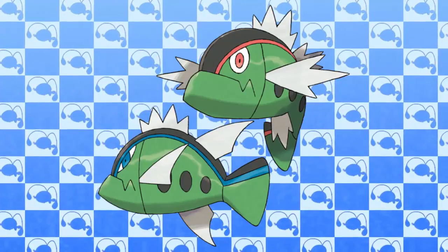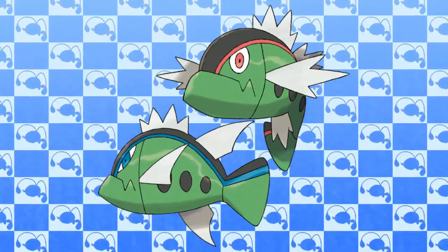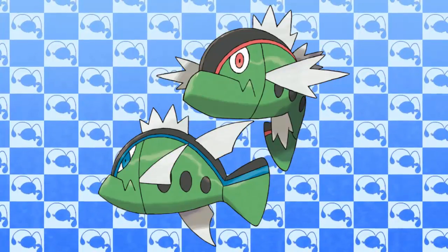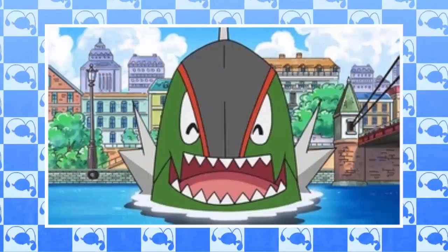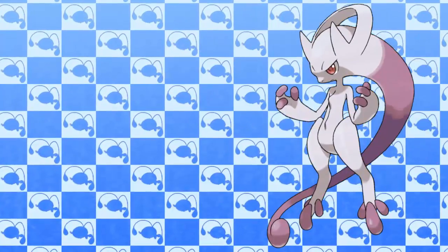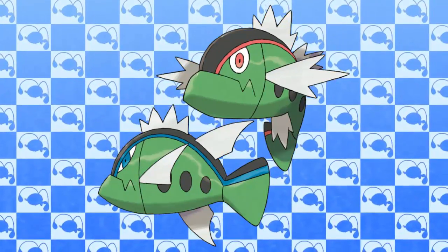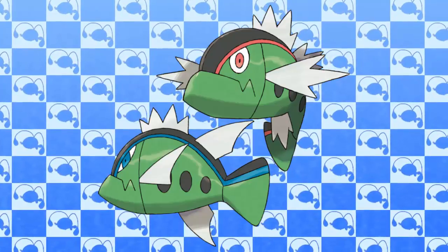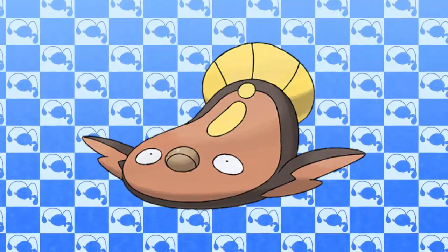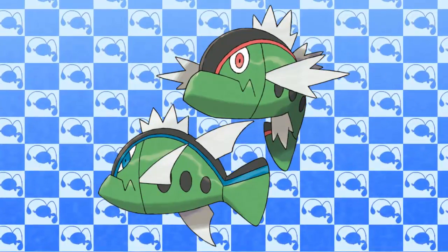Coming in at the number 3 spot is another Gen 5 Pokemon — it's Basculin. This Pokemon hands down is one of the dumbest fish Pokemon out there. It looks way too much like a regular fish, and I don't see the appeal to its design or even the Pokemon itself. Basculin has two different forms: one where it's blue and one where it's red. Do these forms mean anything? Stat changes? A massive design change? Not at all. The only thing to think about with Basculin is which design I like more — and the answer is none. At least some Pokemon make up for a boring design by playing a part in the anime, but for Basculin they didn't even bother. It just had one or two small cameos and that was it. It is way too boring for my liking.